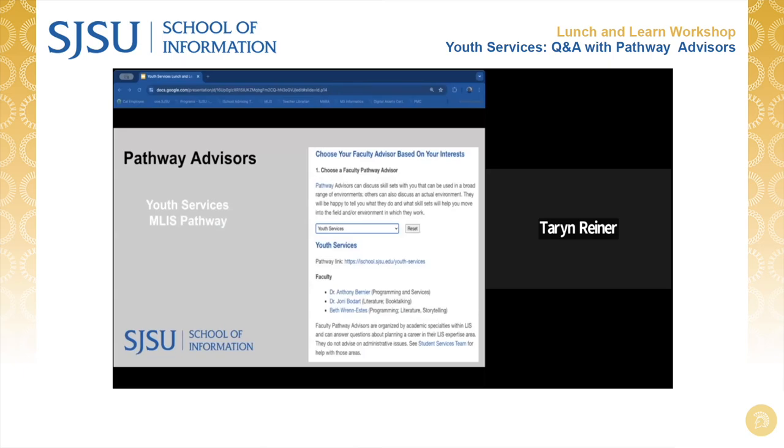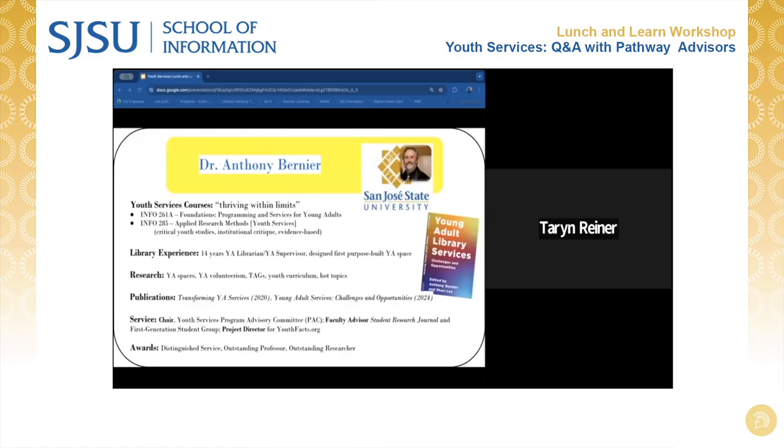Now you all have the great opportunity to hear tips and recommendations from experts in this pathway. First, they will introduce themselves and let you know a little bit about their own background in this youth services pathway, the skills and topics they feel are quite timely. They'll tell you about the courses they teach that are part of this pathway and whatever recommendations they might have for folks looking to build a career in this area. After each professor has had their portion of the presentation, we'll switch to a Q&A format. With that, I think we're ready to turn it over to Dr. Anthony Bernier.